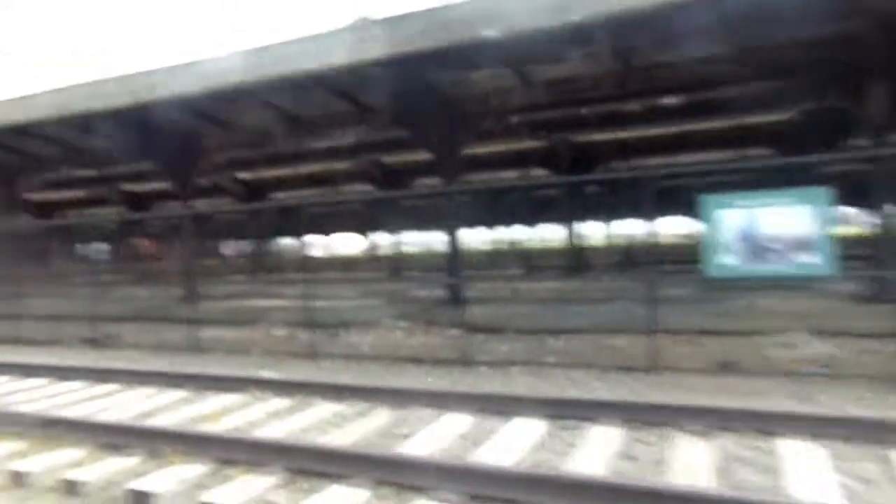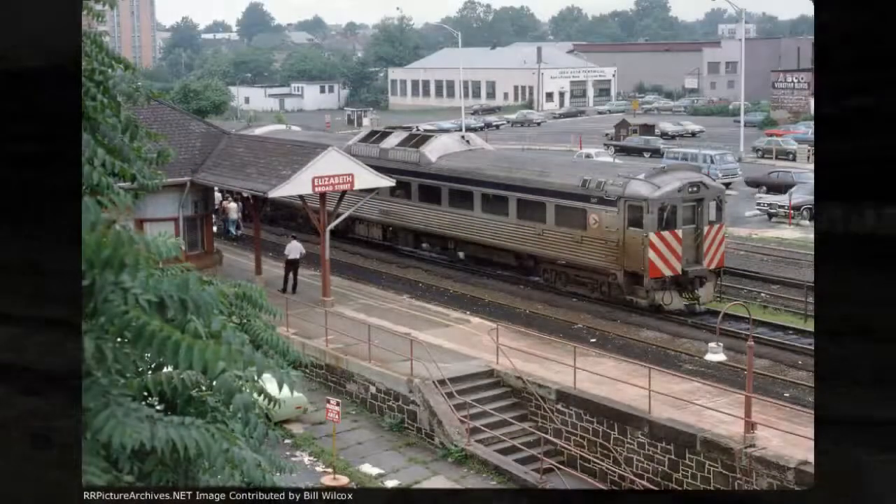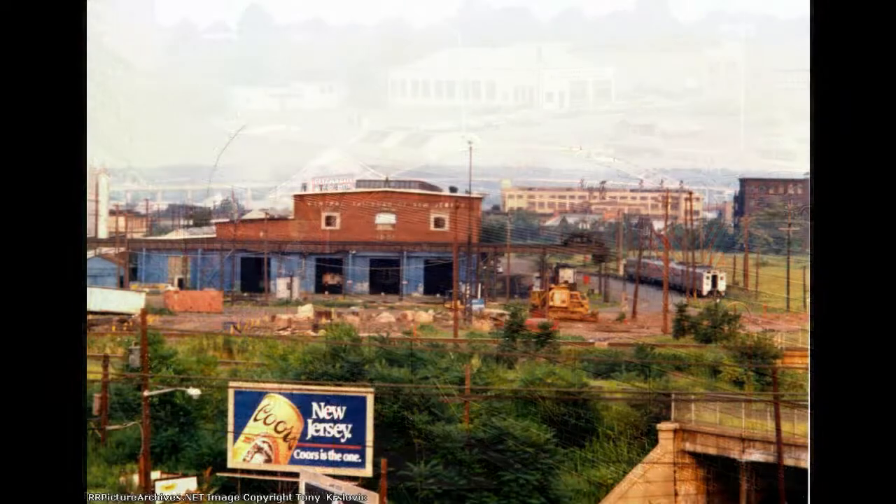You could say this was the beginning of the end for the CNJ mainline east of Cranford. Freight service still ran since 1967 and the only passenger service that ran on that portion of the line was the Bayonne-Cranford Shuttle. Through freights ended in the 70s just prior to Conrail, and then the Bayonne-Cranford Shuttle lasted until 1978. After that, the CNJ mainline was only kept in use so they could access Elizabeth Port shops.